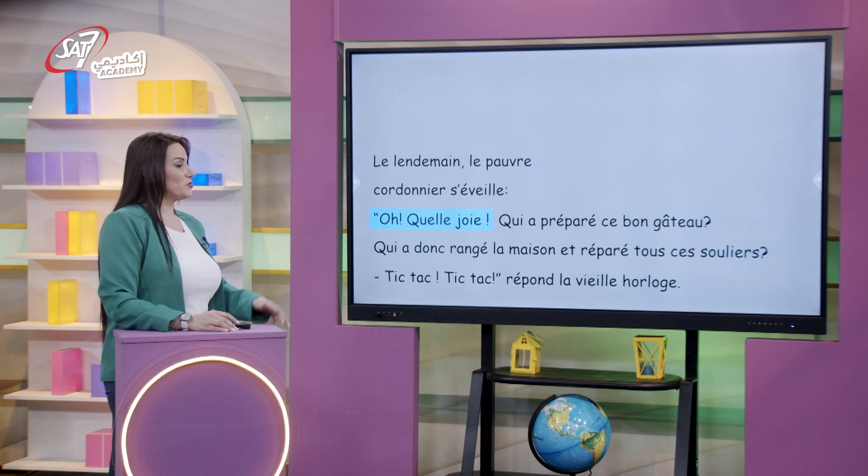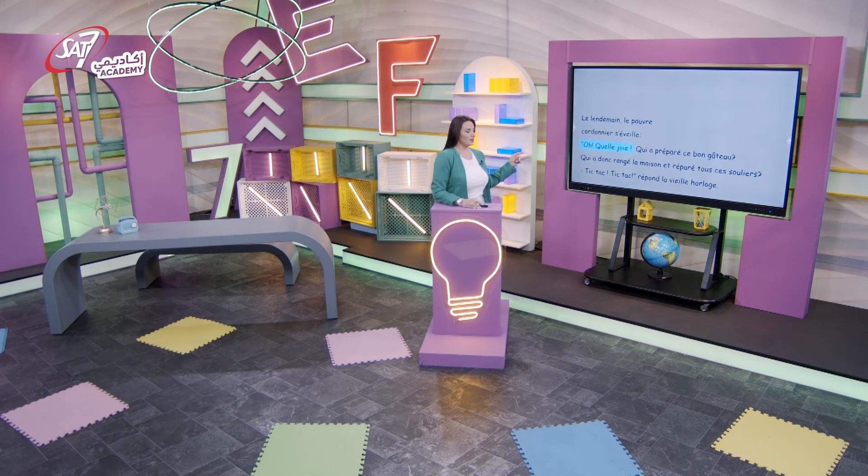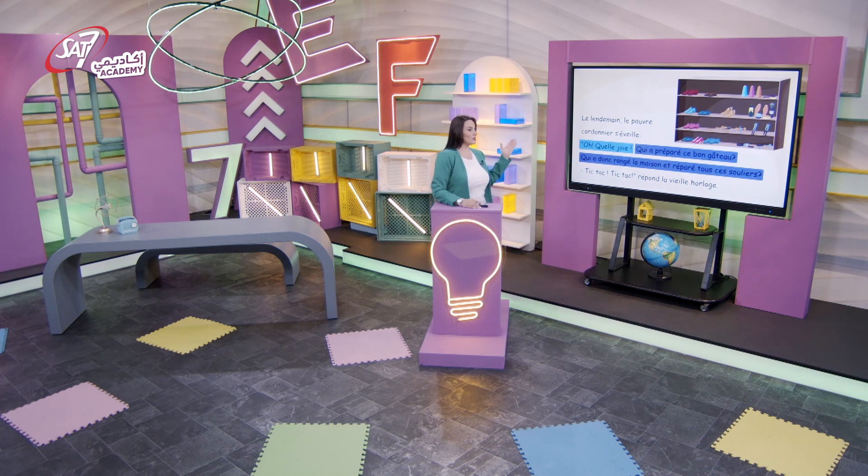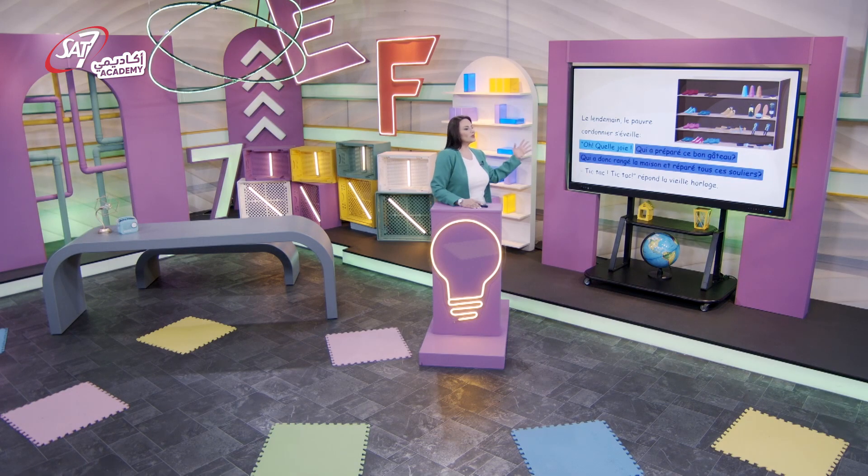Quelle belle histoire ! J'ai une devinette pour vous maintenant. Quand je dis « Oh, quelle joie ! », c'est une phrase déclarative, interrogative, exclamative ou injonctive ? Exclamative ! Très bien ! Qu'exprime cette phrase ? Elle exprime la surprise, c'est-à-dire l'étonnement du cordonnier devant l'aspect de sa maison lorsqu'il se réveille. Et quand il dit « Qui a préparé ce bon gâteau ? Qui a donc rangé la maison et réparé tous ses souliers ? », ce sont des phrases interrogatives. À qui pose-t-il la question ? À lui-même.